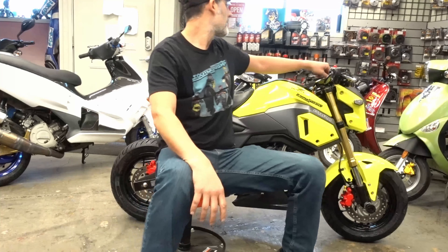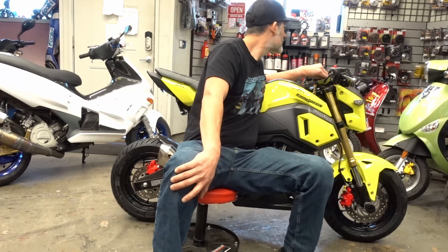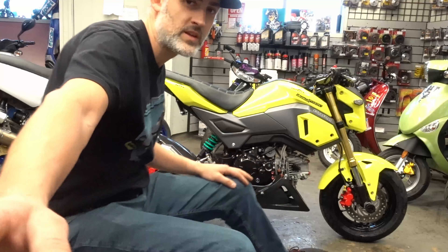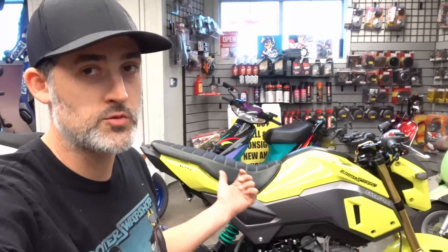So a little bit about this bike. I purchased it from a buddy, John Kropp, local here, who bought it brand new and had us do the work. We've been working on this bike since it was brand new, straight from Honda. It's a 2018.